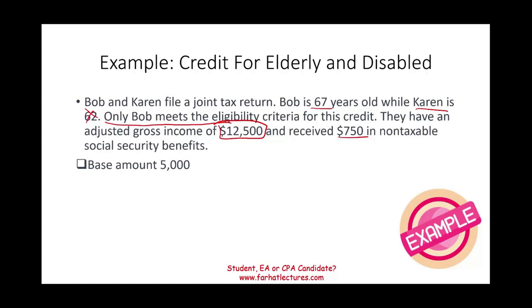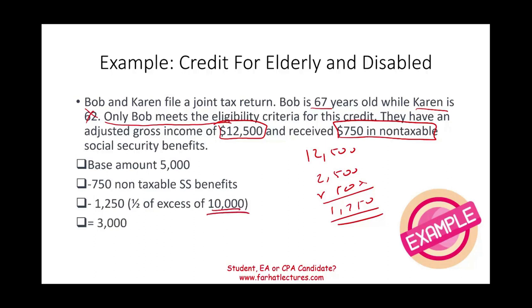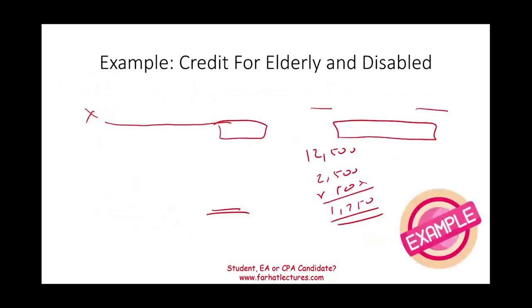From the $5,000 base, we deduct the non-taxable social security of $750. Then we deduct half of the excess above $10,000 of their AGI. Their AGI is $12,500, so the excess above $10,000 is $2,500, and 50% of that is $1,250. We deduct an additional $1,250. The $10,000 threshold applies because, for married individuals filing jointly, any AGI amount in excess of $10,000 triggers the additional reduction.